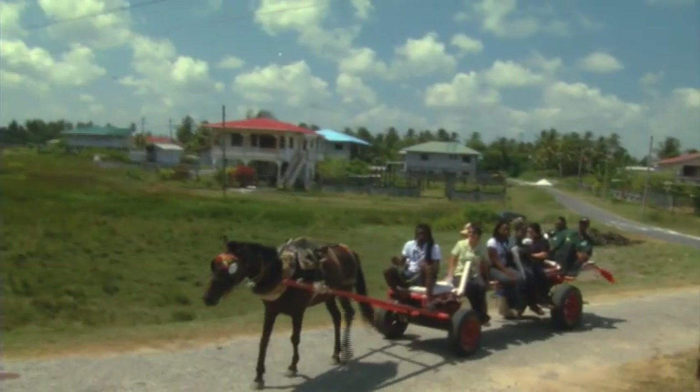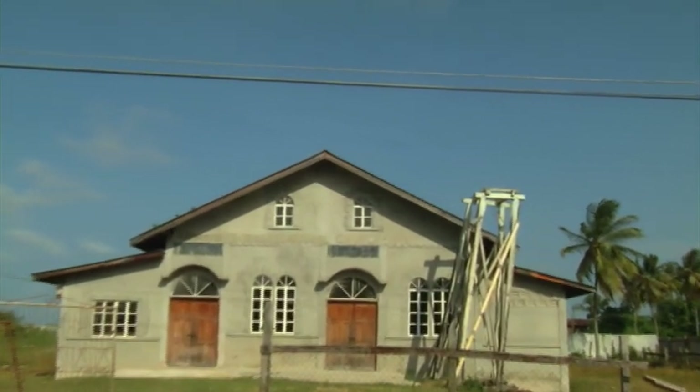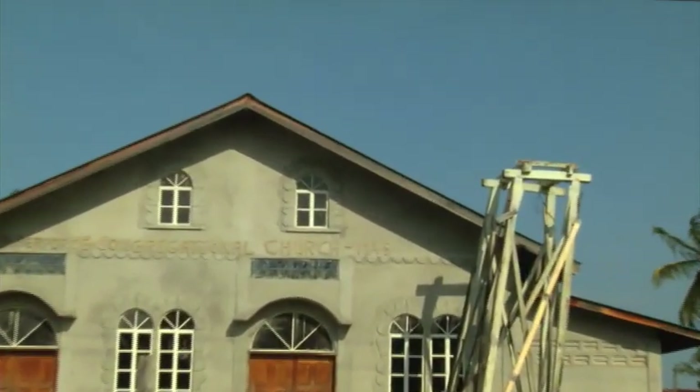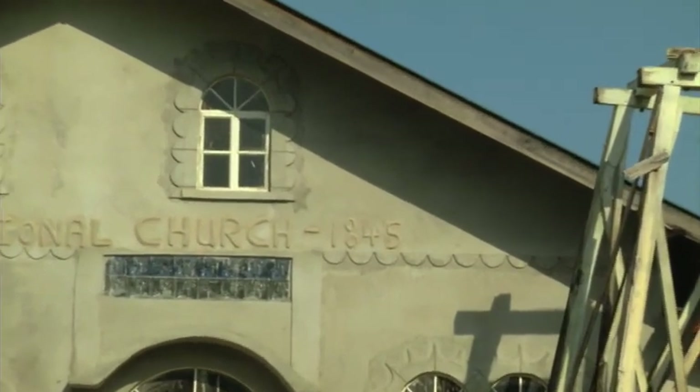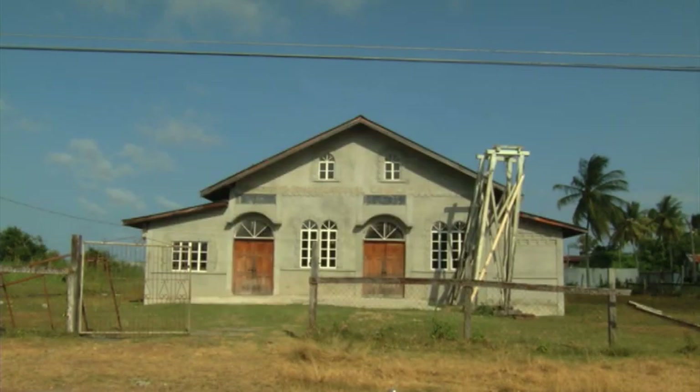From the hut, we are going to the Wilbur First Congregational Church. This church was built in 1845, where the slaves, after deciding to go back to work, would also go there to worship. Wouldn't you like to see that church? It is still there.